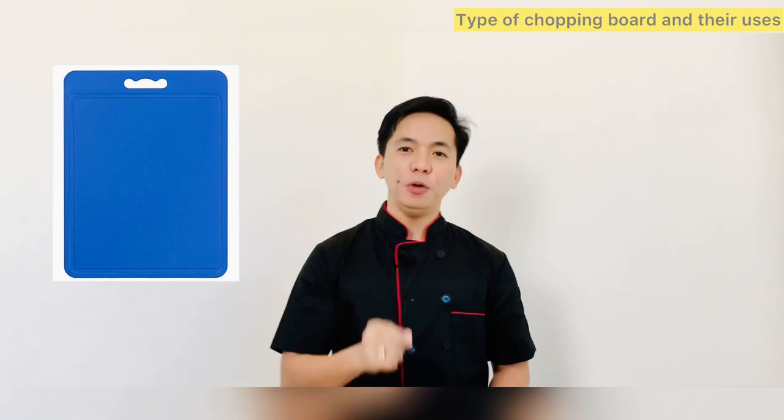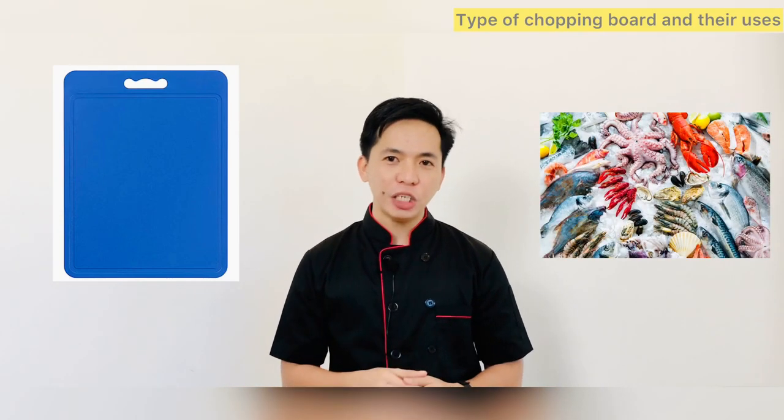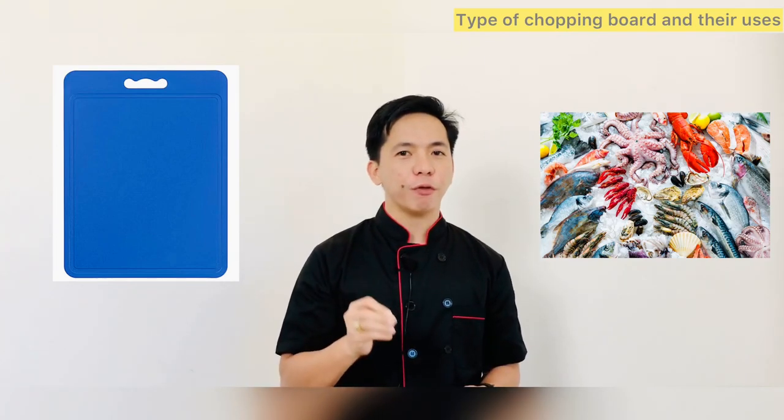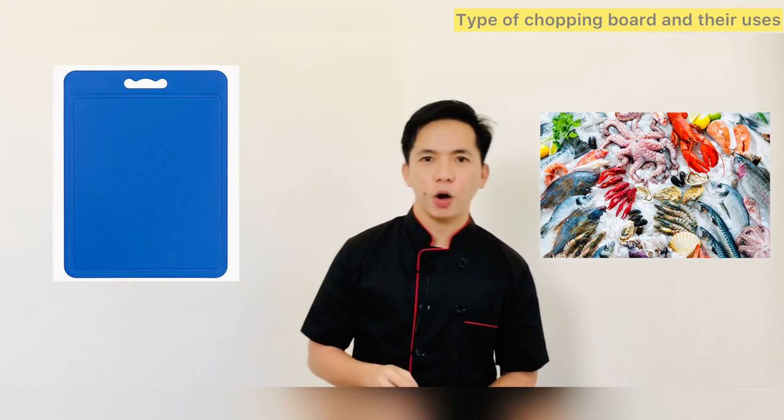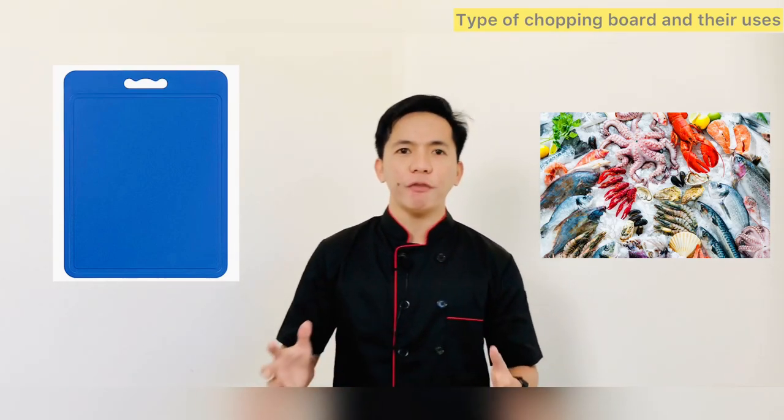You should use the blue chopping board for raw fish, including shellfish. For example, you would use it for white fish such as cod, haddock, and pollock, or oily fish such as tuna, salmon, and mackerel, and shellfish such as prawns, squid, and mussels.